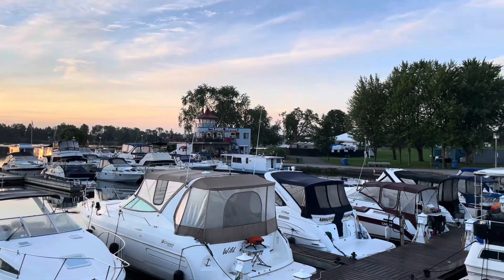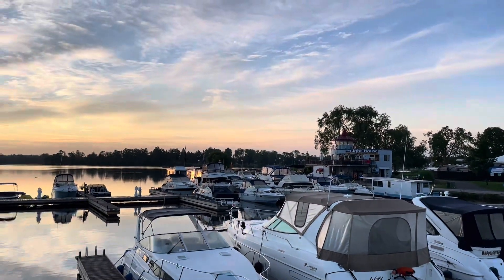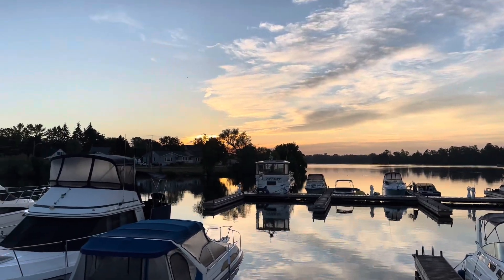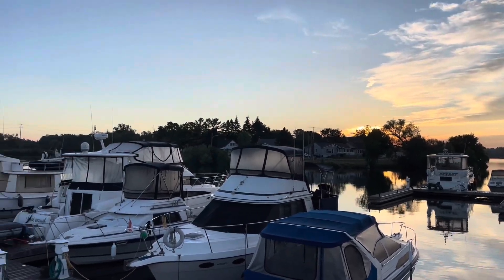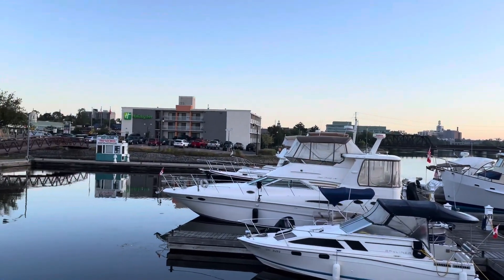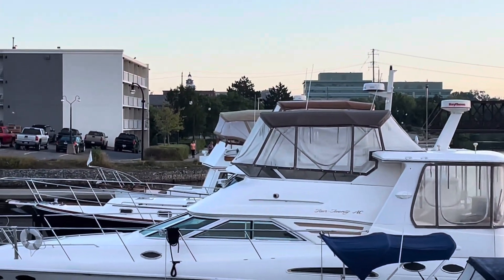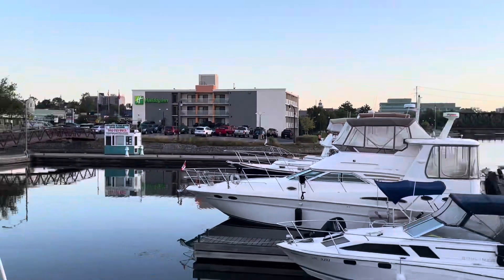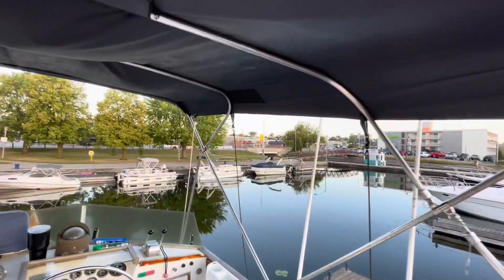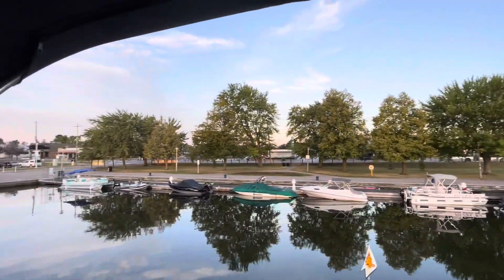This is Peterborough Marina in Peterborough, Ontario, Canada. We've been here for three nights — we had some thunderstorms coming through, plus it's August 5th, 2022, and I had some month-end work that I needed to do, so I've been hunkered down in the boat getting that done. There's a Holiday Inn right there, and down the side of it they've got a little riverside restaurant where we had dinner one night. There's a lot of things within walking distance: a Boater's World, a grocery store, some restaurants — just literally right here.